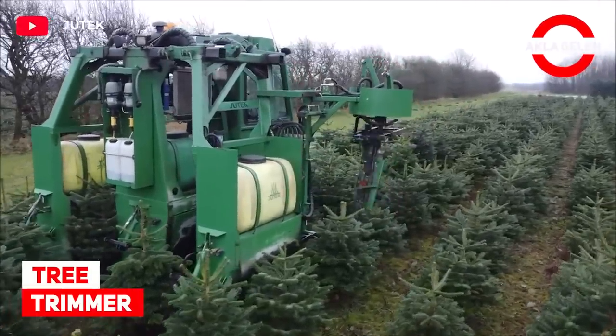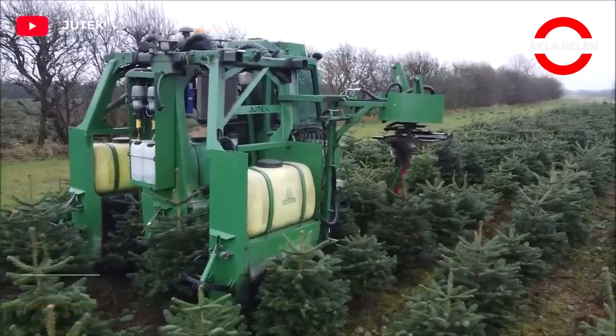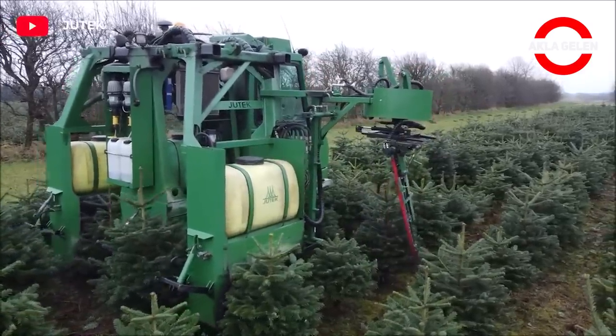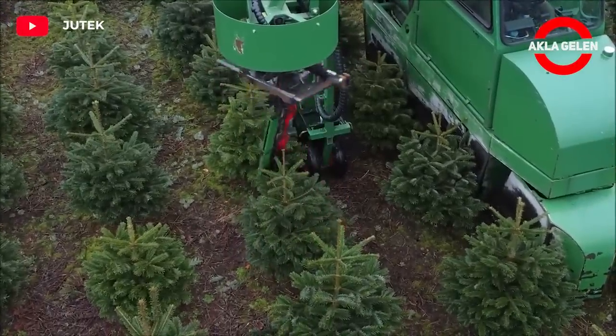Tree Trimmer. This machine performs a simple yet effective operation. It trims the tree in a perfect conical shape each time.